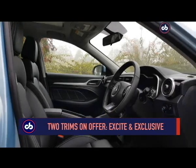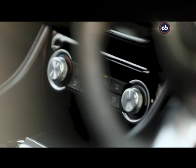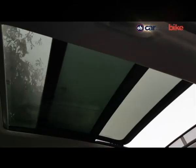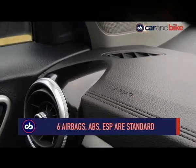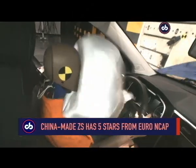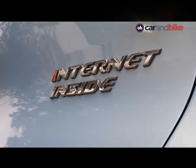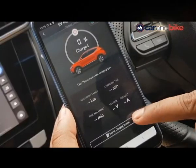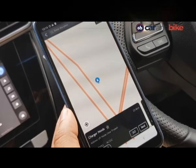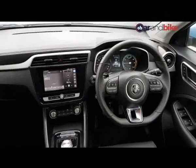MG will offer two variants of the ZS EV — Excite and Exclusive. We have the top-spec Exclusive model for our test. MG understands that buyers in the Indian market love a feature-loaded car, so naturally you get a full panoramic sunroof. The ZS EV gets six airbags as standard along with ABS and electronic stability control. The ZS scored five stars in the latest round of Euro NCAP crash tests, though that is for the made-in-China car while this one is assembled in India — we can hope for similar crash safety here. This is also a connected SUV, with all ZS customers having access to the iSmart EV 2.0 app, which gives you a status update of your car, finds the nearest charging station, and offers all the connectivity the Hector does. MG will offer Apple CarPlay and Android Auto soon on the top-spec Exclusive model.